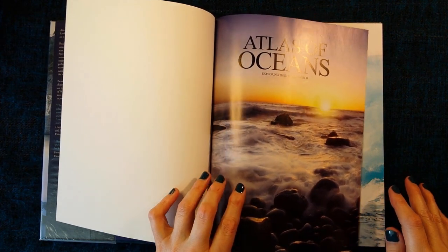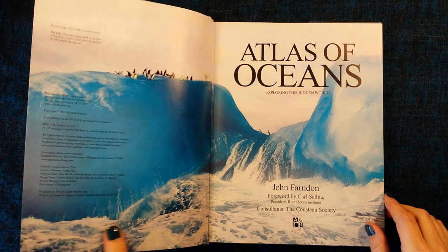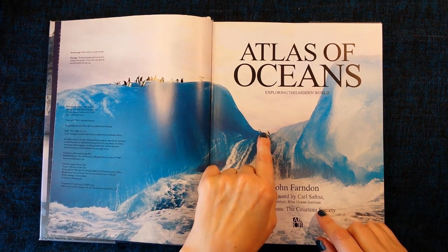I picked this book because it looked as though it had some really nice photographs inside. Look at the penguins.